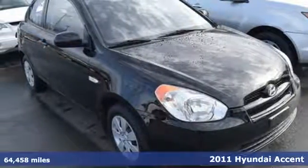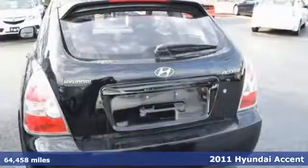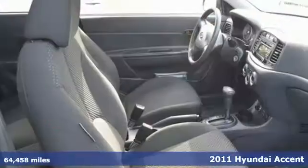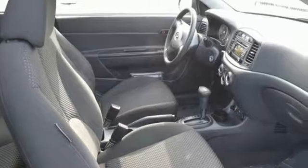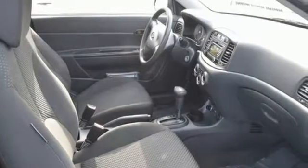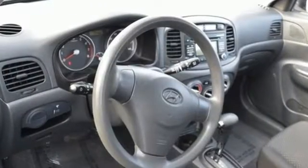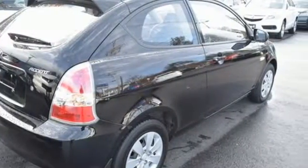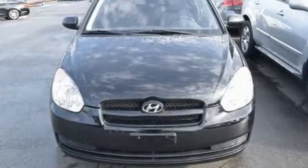Here's a 2011 Hyundai Accent, compact in size but huge in comfort and convenience. It has standard amenities including speed proportional power steering, dual front side mounted airbags, a tire pressure monitor, and a premium 4 speaker sound system with a mast antenna. The Accent is on quality, comfort and economy in the ever popular Hyundai Accent.